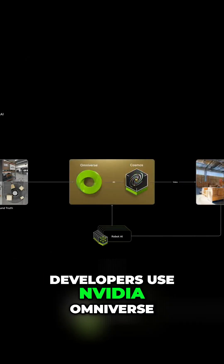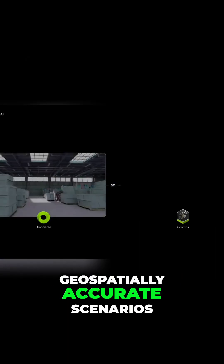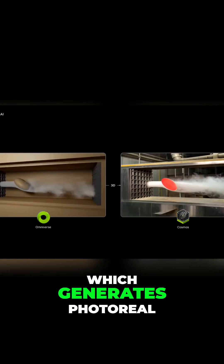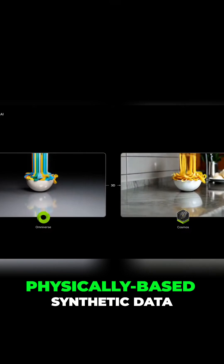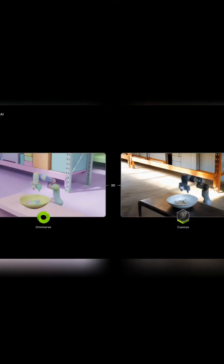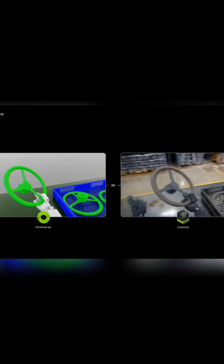Developers use NVIDIA Omniverse to build physics-based, geospatially accurate scenarios, then output Omniverse renders into Cosmos, which generates photoreal, physically-based synthetic data.